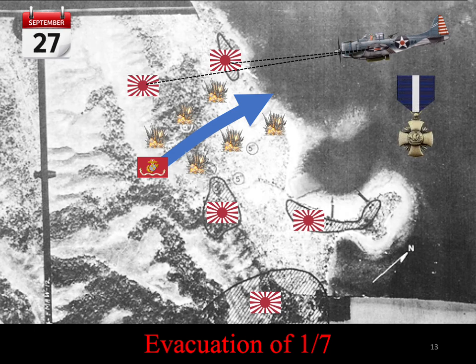Ironically, Lieutenant Leslie was shot down the next day in the western part of Guadalcanal behind enemy lines. Fortunately, he was picked up by Australian coast watchers and spent some time with them before being returned to the perimeter. What would have happened had he been shot down the day before and not the day after? The 7th Marines might have suffered complete annihilation if Dale Leslie had not noticed the help message. Such is the caprice of war.